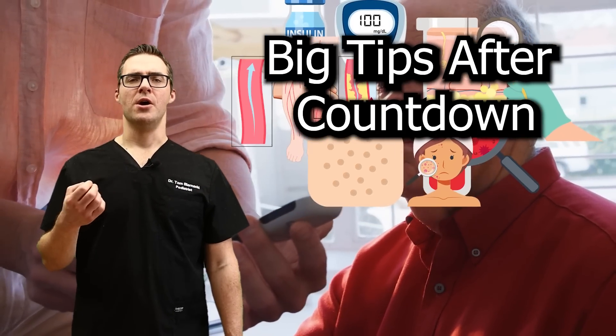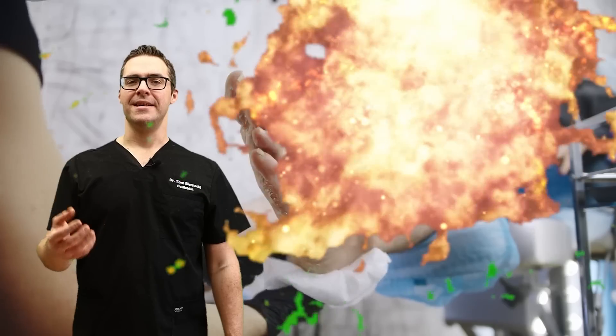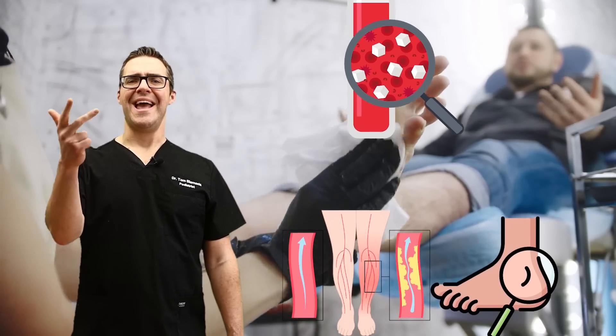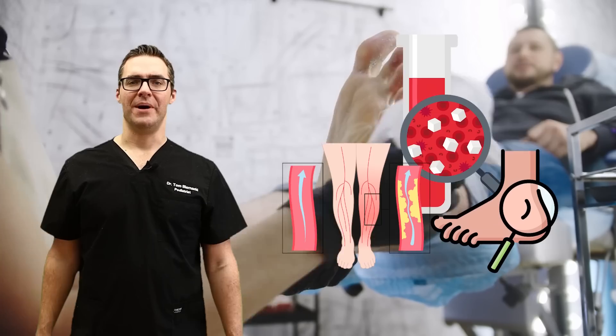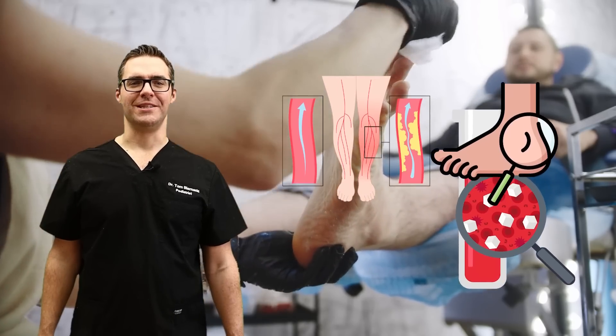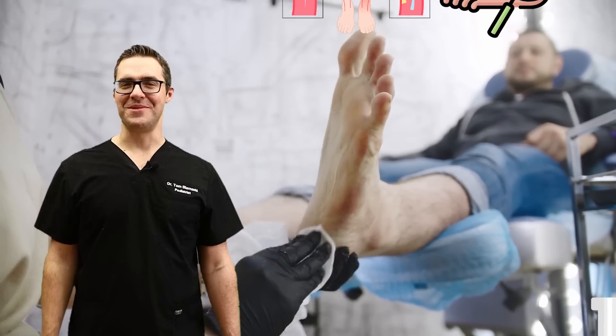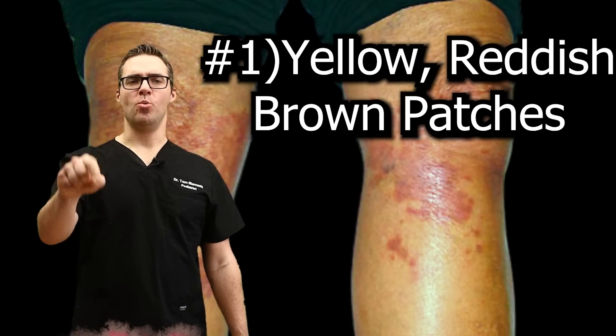I provide the foot care and wound care in this clinic. You can come down to our clinic and get your blood flow, foot care, and diabetes seen by some great world-class specialists. Make sure to watch all the way through and comment if you have any of these or if there's something I got wrong. We're going to start with number one.